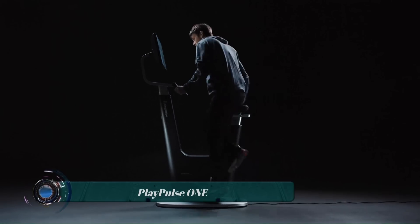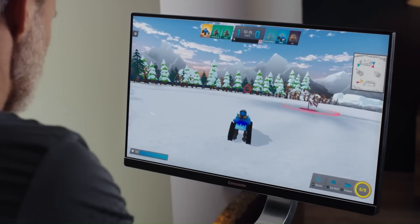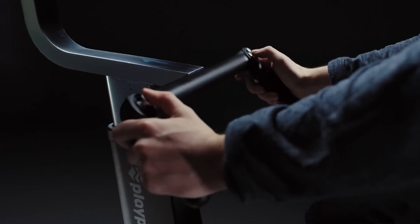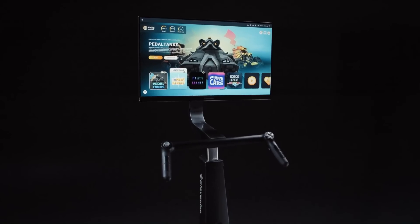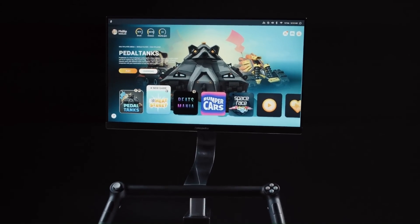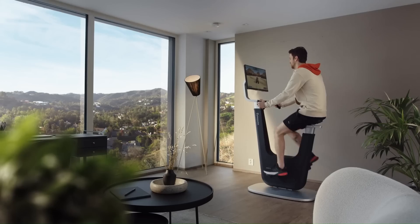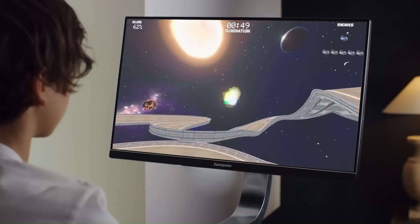Play Pulse One is an exercise bike that allows users to play video games while they work out. It features a 24-inch touchscreen PC, dedicated graphics, a high-precision pedal sensor, and handlebar game controllers with haptics. It also comes with a free six-month Play Pulse Live trial, giving users access to a variety of games and workout programs — making exercise more fun and engaging.